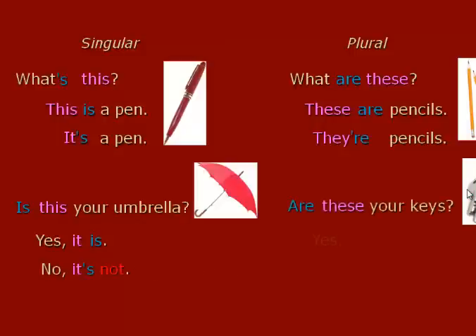Are these your keys? Yes, they are — yes, they are my keys. Or negative: No, they're not.